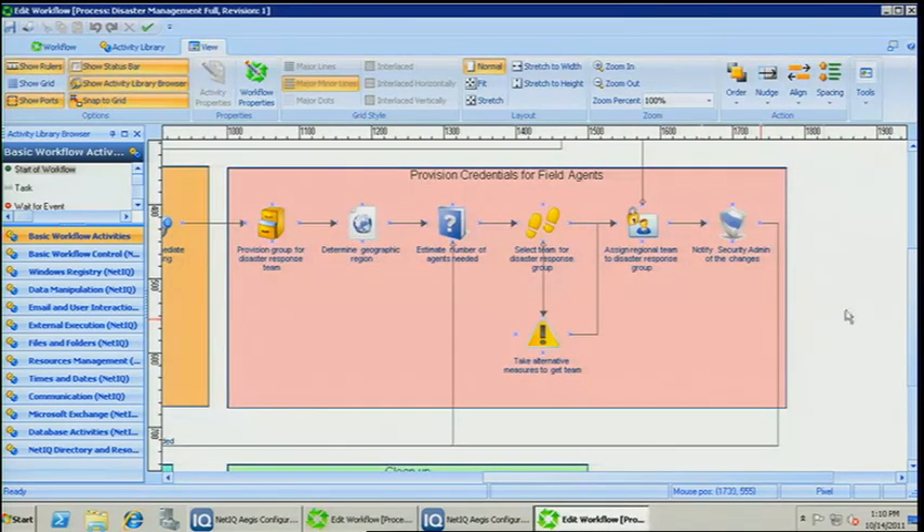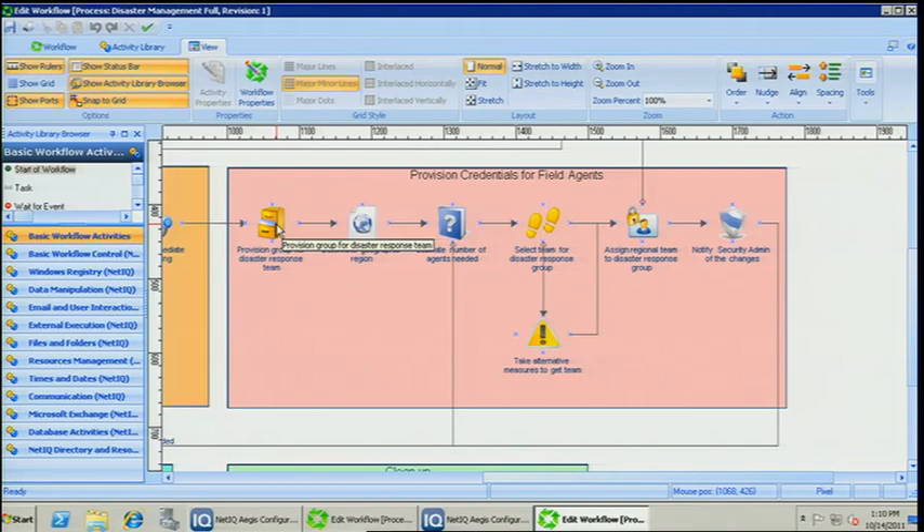As you see, the provisioning begins with provisioning a group for the disaster response team. Then it selects the best team based on the geography and the number of team members needed. Our teams are already pre-trained, so we already know the list of members that will be in each team. Once we identify the team that will be used, we will call identity manager to add those team members to the group that we assigned in the first step. So I see how with Aegis we were able to automate the process of creating groups and users. Rick, why don't we show the audience what was actually happening underneath the covers, so they can see how those groups were created and users provisioned.